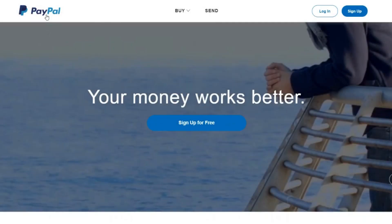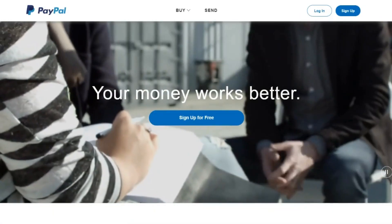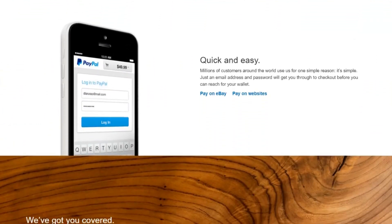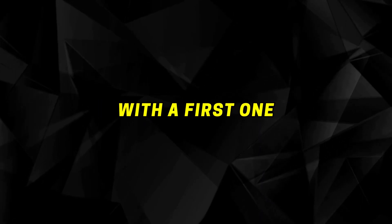First things first, you obviously want to sign up to PayPal, and it's absolutely free. Just click the sign up button. Once you have a PayPal account, there's going to be over 8 different platforms which you can use to get free PayPal money in 2023. So let's begin with the first one.